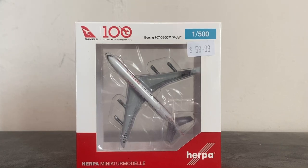What is up everybody, I'm back with another model review. Today we'll be taking a look at the Qantas 707-320C VJet. This is made by Herpa Wings in 1:500 scale. Before we kick start with the details in the box, I'd like to share some information about Qantas.